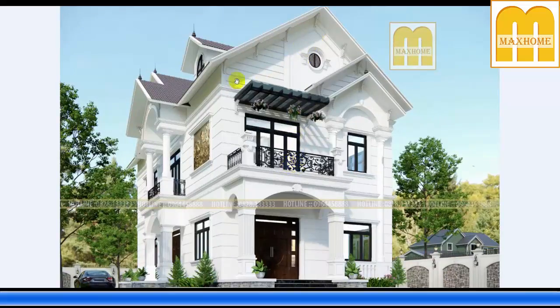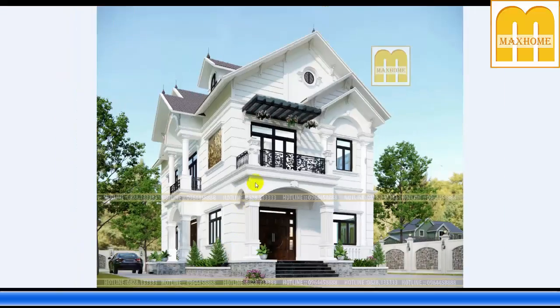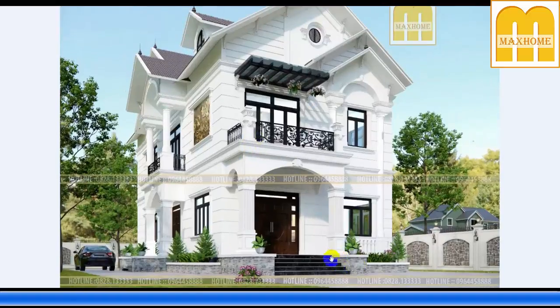Công trình này sử dụng gam màu trắng kem — một gam màu tương đối đẹp và không lỗi thời. Nếu không muốn lỗi thời, nên chọn những gam màu đơn sắc, tối giản như trắng, trắng kem, trắng sứ, xanh, hay ghi — những màu mang sắc thái nhẹ nhàng. Ngoài ra, công trình được thiết kế với bậc ngũ cấp, vì với nhà 2 tầng nên ưu tiên bậc ngũ cấp thay vì tam cấp hay một cấp.